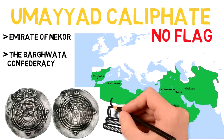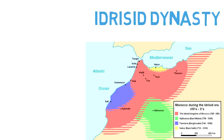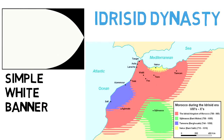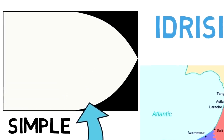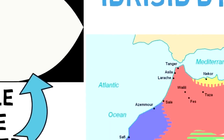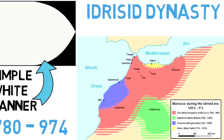The first flag we are able to identify in Moroccan history is the flag of the Idrisid dynasty. Named after the founder of the dynasty, Idris I, they ruled from 788 to 974 and are considered to be the founders of the first Moroccan state. Their flag was very simple — a plain white one — and this was in use from 780 to 974. During this period, Moroccans only carried white silk banners during battles and wars. This was the first Moroccan flag: a plain white banner.